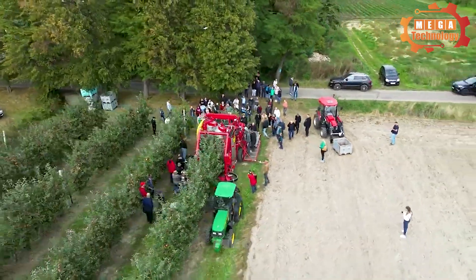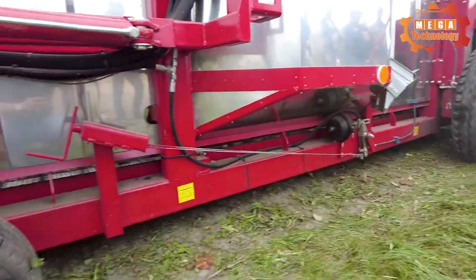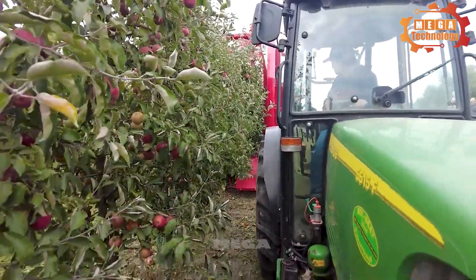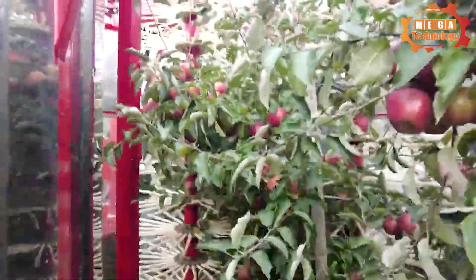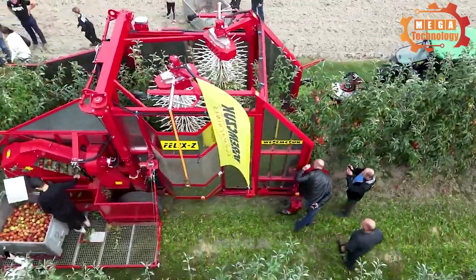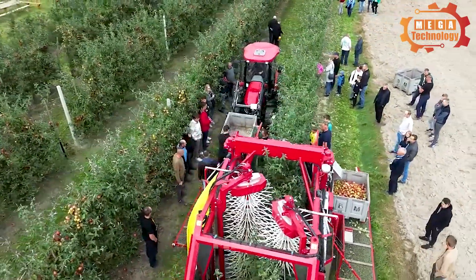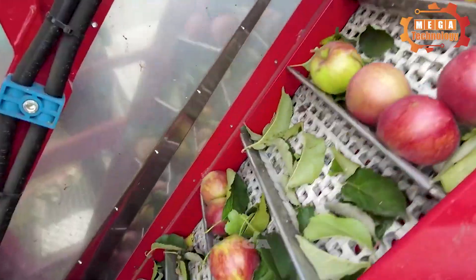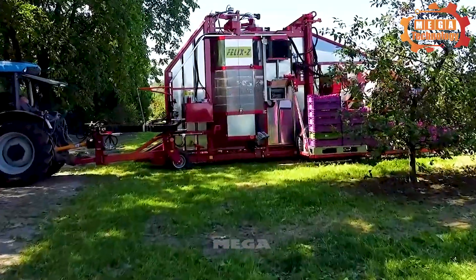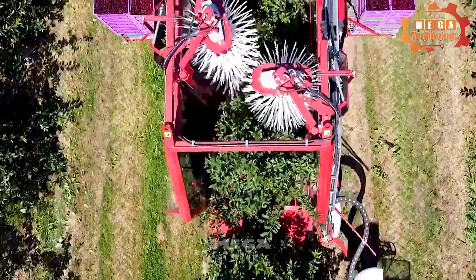The Victor Z is a specialized harvester designed to harvest strawberries, blueberries and other berries. The machine is designed to operate on farms of several dozen hectares, with a minimum distance between rows of 3.5 meters. It has a high harvesting accuracy of about 98%, and can harvest 0.3 to 0.6 hectares per hour at a working speed of 0.5 to 2 kilometers per hour. The Weramchuk Victor Z is a reliable device that helps improve productivity and harvesting efficiency.